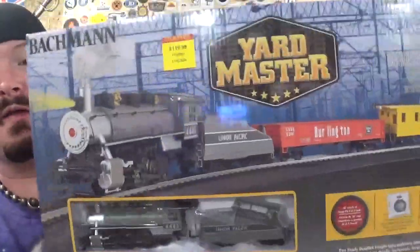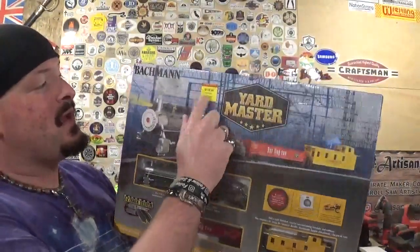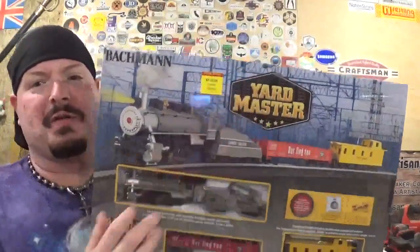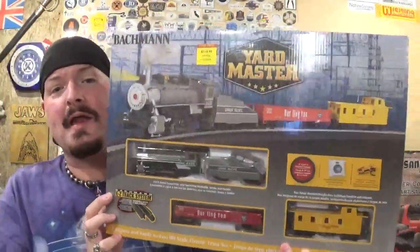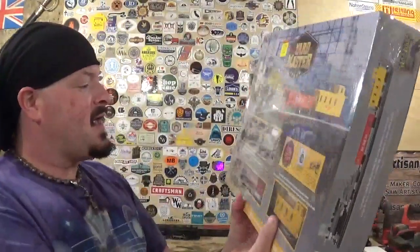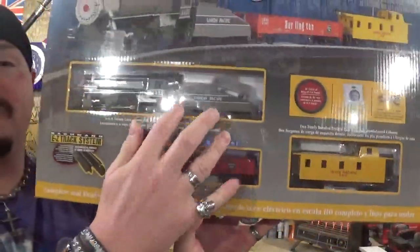I went out and bought my very first model train in probably 20 years. This is the Bachmann HO scale Yard Master set — you can see it was $119, picked it up around Christmas last year on a little bit of a sale. I picked it up and said, why not have some fun as an adult and go back and enjoy some of those childhood memories. Really awesome packaging, packaged well. It has an 0-6-0 steam locomotive with the Union Pacific paint scheme. I want to unbox this, set it up, and run it for the first time on camera. It says it's a 36-inch circle of track and I'm really hoping it'll fit on the card table.